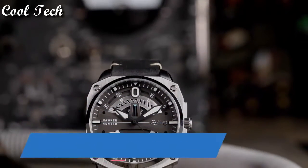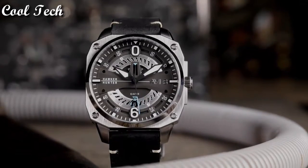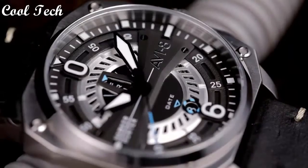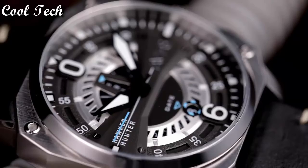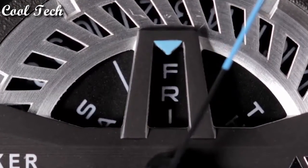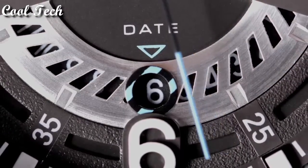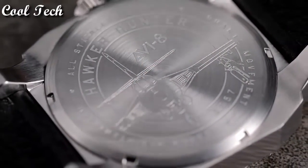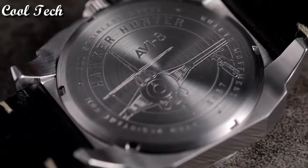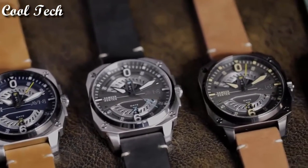Number 7: Item shape round. Display type analog. Case material stainless steel. Case diameter 45 mm. Case thickness 12 mm. Special feature datum, movement Japanese quartz. Water resistant depth 50 meters.